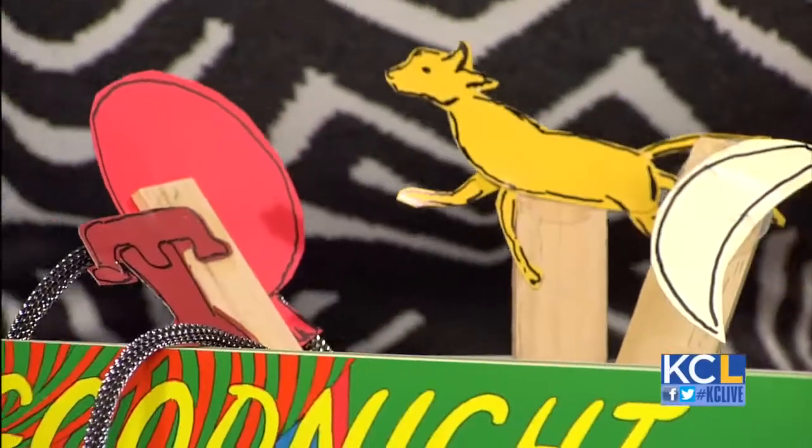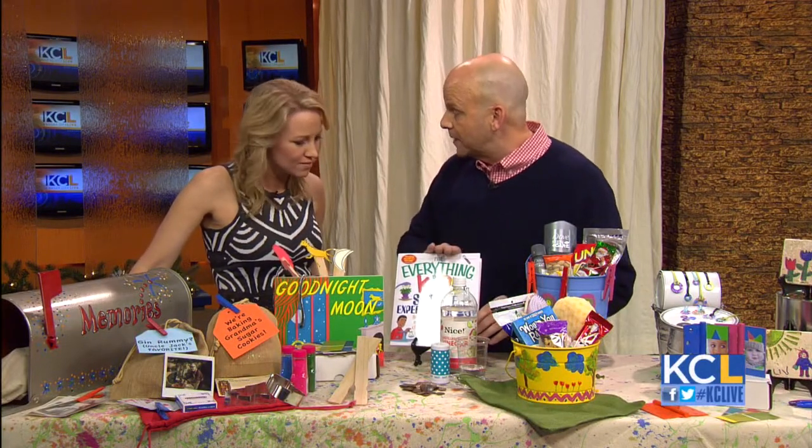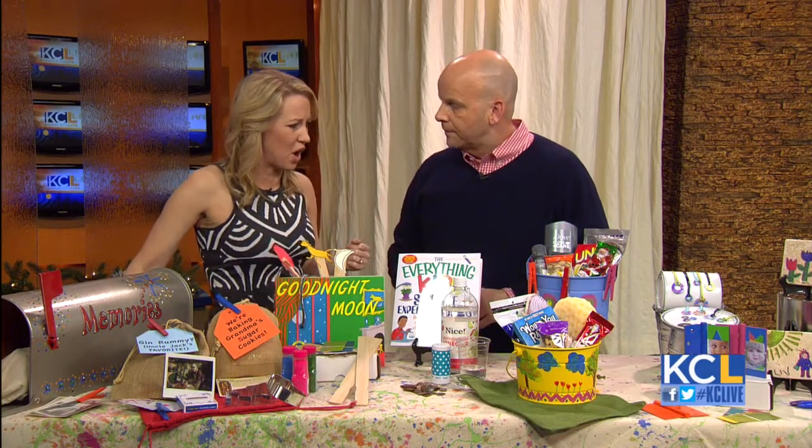Maybe you could ignite a science interest in your kid. Go to the library, get online, find some experiments you can do at home and just play with your child. We forget to play — get off the iPad, turn off the TV and video games. Have a science experiment while they're home.